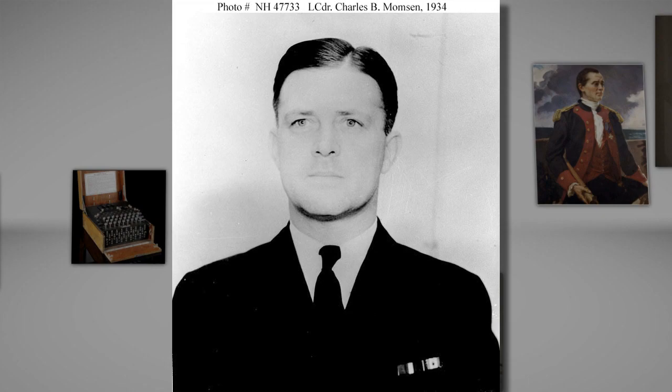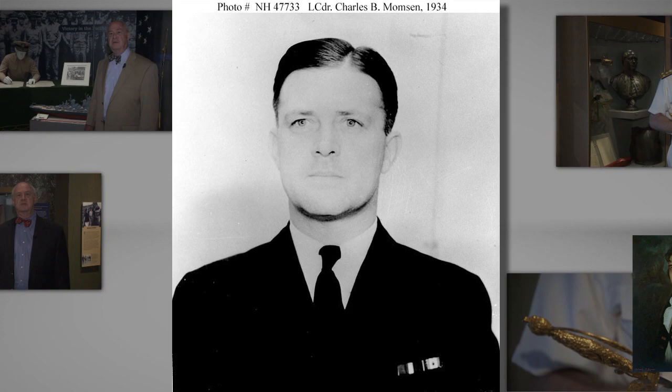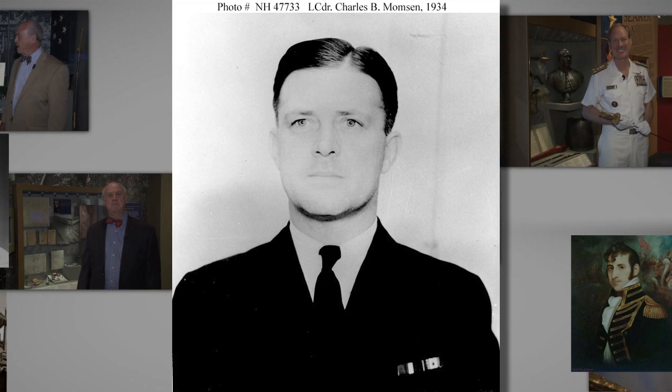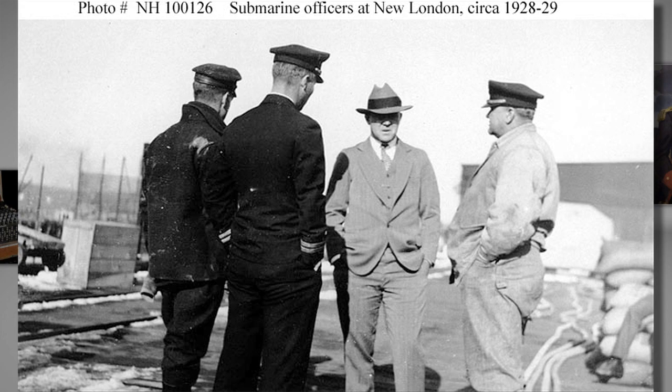In 1918, during World War I, Momsen gained exposure as a midshipman to submarines while serving on a battleship escorting merchant vessels across the Atlantic. After his initial service in battleships, Momsen would go on to train as a submarine officer and commanded three submarines from 1923 to 1927, before being assigned to the Bureau of Construction and Repair.